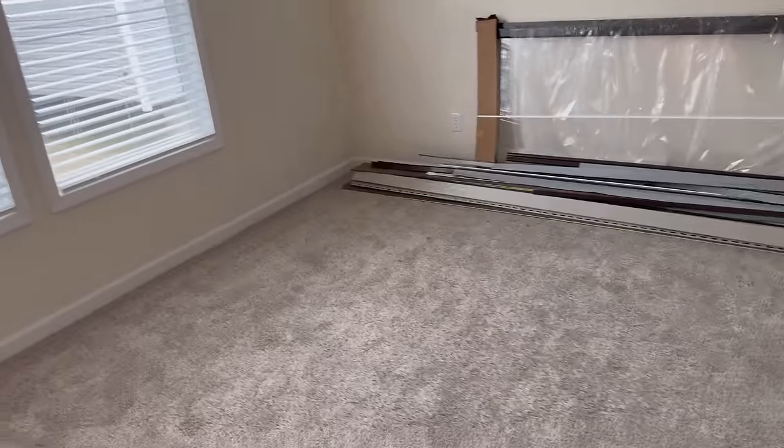It has a ceiling fan and all — I believe this is a jack-and-jill bedroom.